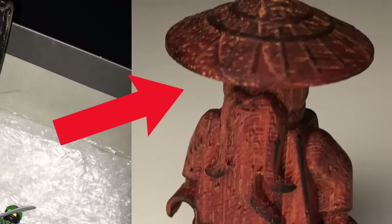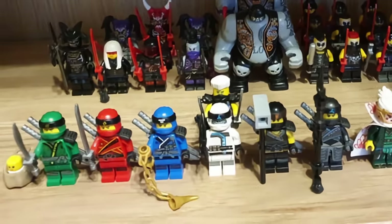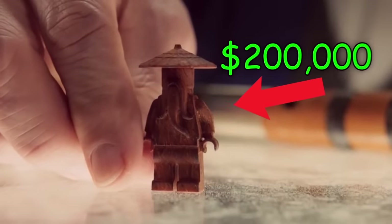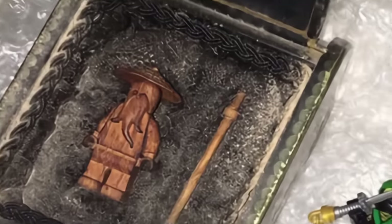This is a wooden LEGO minifigure made for the LEGO Ninjago movie, based on the TV show Ninjago. While Ninjago minifigures are cool, this wooden LEGO minifigure is worth $200,000 — probably one of the most expensive LEGO items of all time.